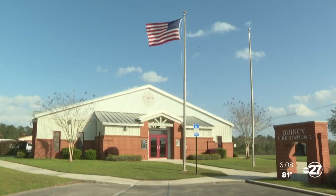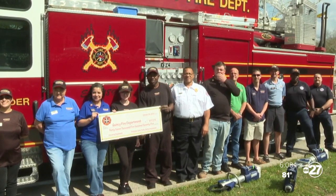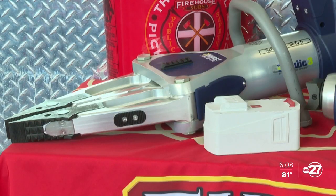Rollins says the $37,000 grant for the equipment will go a long way, considering their operation budget is about $85,000. The new equipment will always be on a fire engine and is now ready to use whenever it's needed.